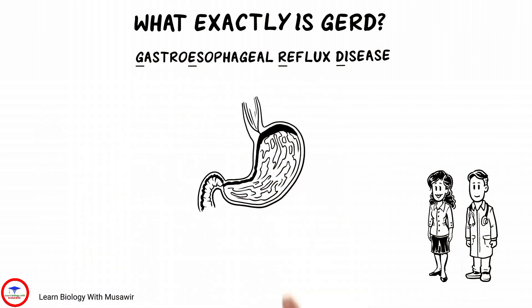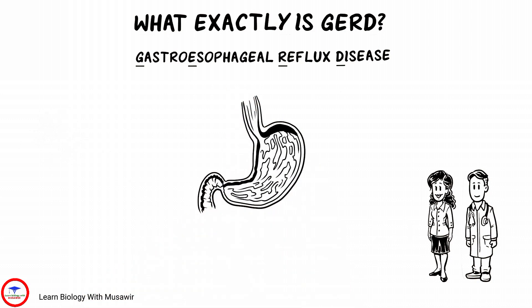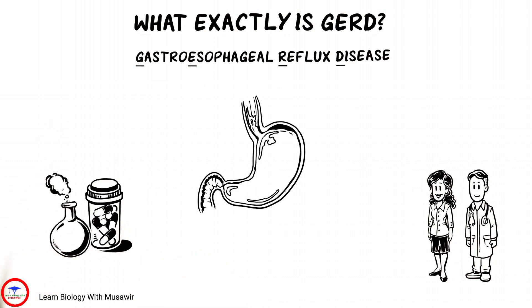A healthy GEV closes tightly to keep stomach contents from refluxing into the esophagus. However, a bad valve is unable to prevent reflux, causing heartburn, regurgitation, or other symptoms of GERD. Because most medication only alters the chemistry of stomach contents, symptoms may persist despite consistent doses.